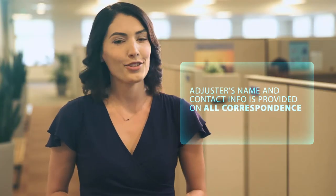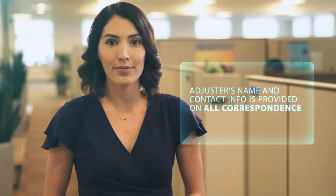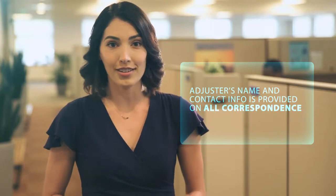We assign a claims adjuster to guide you through this process and to answer any questions you may have along the way. Your adjuster will be your main contact with State Fund.